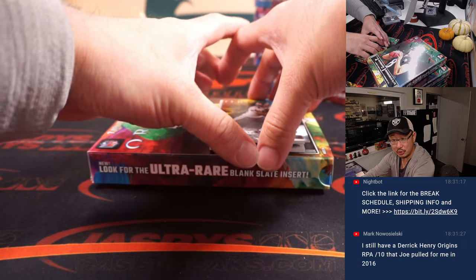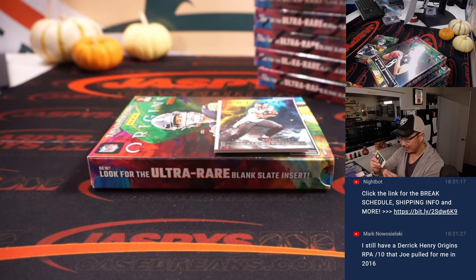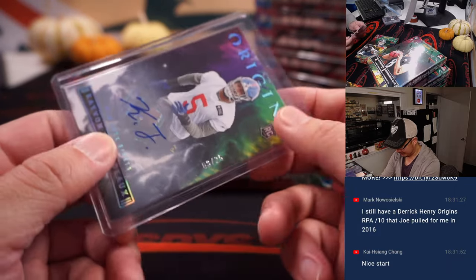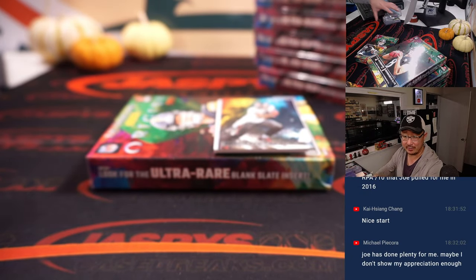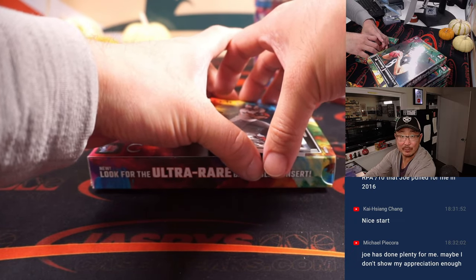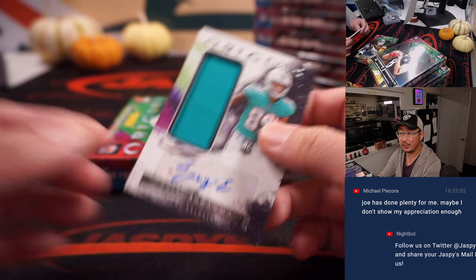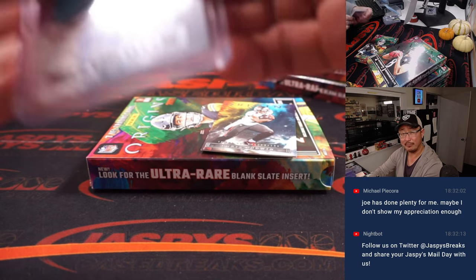Mark, what's going on? You still have it — nice. There's a Kayvon Thibodeau. One of our old school guys, Mark N. in the chat, still has the Derrick Henry from Origins, an RPA out of 10 that I pulled for you back in 2016. What's that value at now? He's having another nice season. Kayvon Thibodeau for the Giants — that will be for Mark L. And we got Eazy-E, jersey and autograph. If you're watching YouTube, hit that live button to make sure you're at the most current point of the stream. If you're on Twitch, maybe just a refresh.